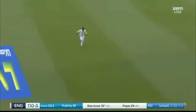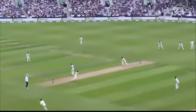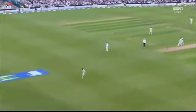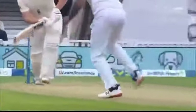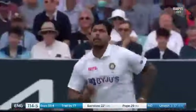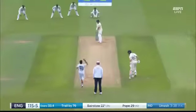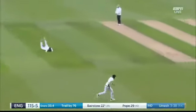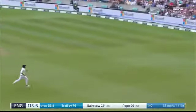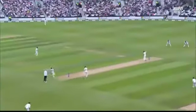Very good from Jonny Bairstow — a lovely way to bring up the 50 partnership between these two. We saw a gorgeous on-drive from Ollie Pope a couple of overs ago; this was equally as impressive, pushing through the line of the ball. The runs cannot stop flowing at the moment — this is a real problem for Kohli. He's changed the bowling, and Bumrah has leaked a couple of boundaries, including bowling a no-ball in this over.